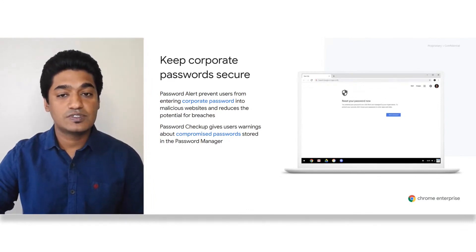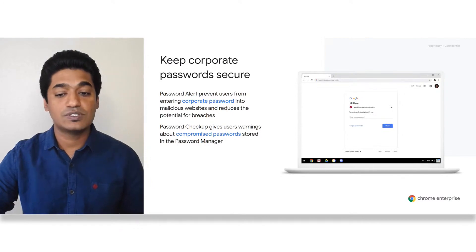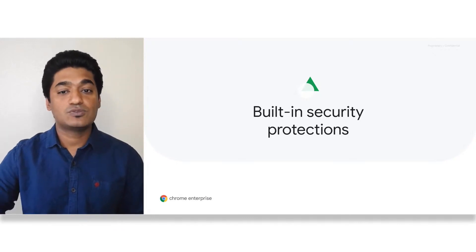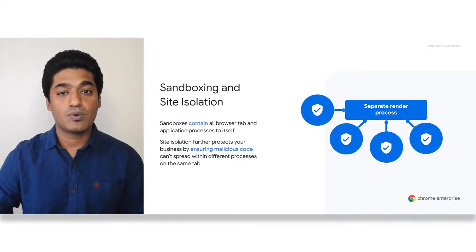We introduced this capability as an extension in early 2019, but recently we built this feature into Chrome to ensure that we are protecting as many people as we can. Now let's walk through some of the built-in security protections available through Chrome. In addition to built-in anti-malware and anti-phishing detection, Chrome has been the leader in platform-level security capabilities.